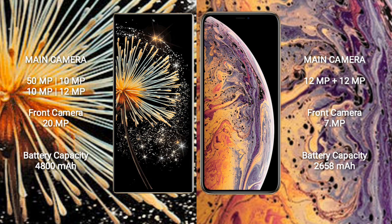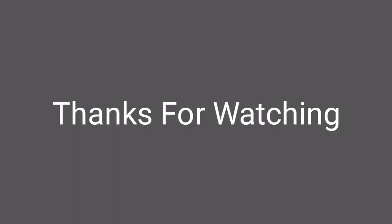Xiaomi Mix Fold 3 has a 4800mAh battery with 67W fast charging support. iPhone XS has a 2658mAh battery with 50W fast charging support. Thank you.